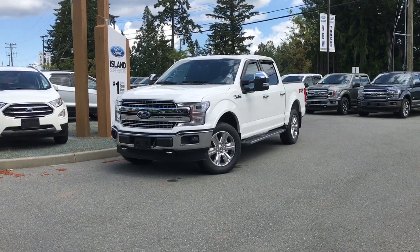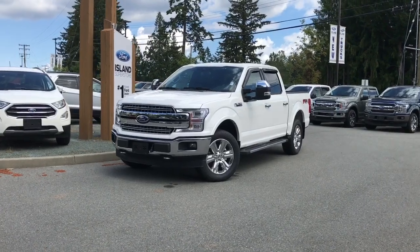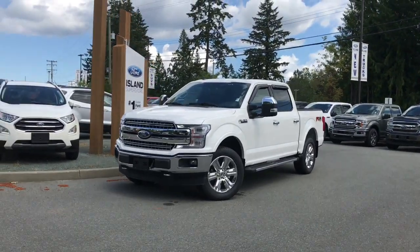Thank you for joining us today at Island Ford Superstore, located on Norcross Road in Duncan, B.C., just off the TransCanada Highway, or online at islandford.ca.